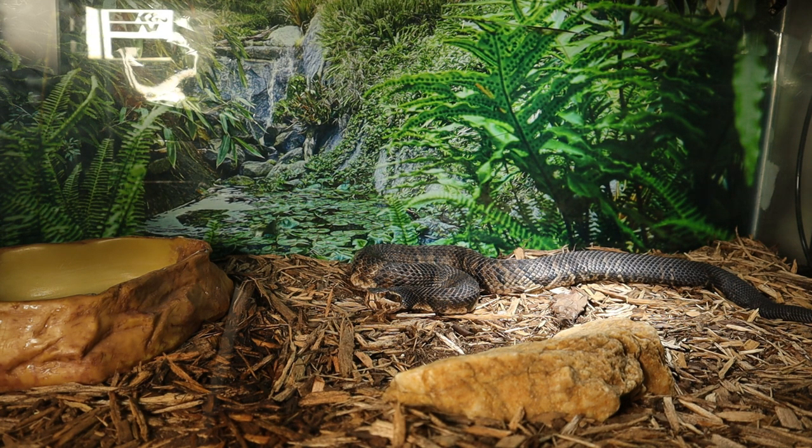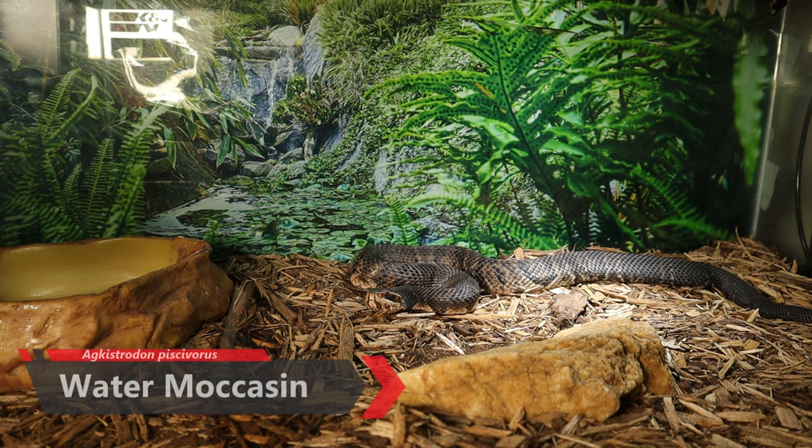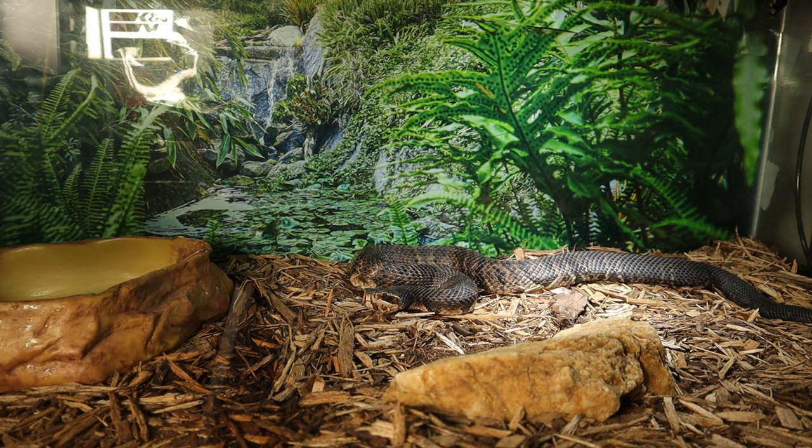Welcome back guys to another video here at Josue's Exotics. Today we are going to be feeding the water moccasin — this is the Agkistrodon piscivorus. This is one of the world's only semi-aquatic pit vipers and is an awesome snake to keep in captivity, but one you always want to be respectful of and be on the lookout for, because this snake is unpredictable. He is a ferocious eater — not super defensive, but he will stand his ground.